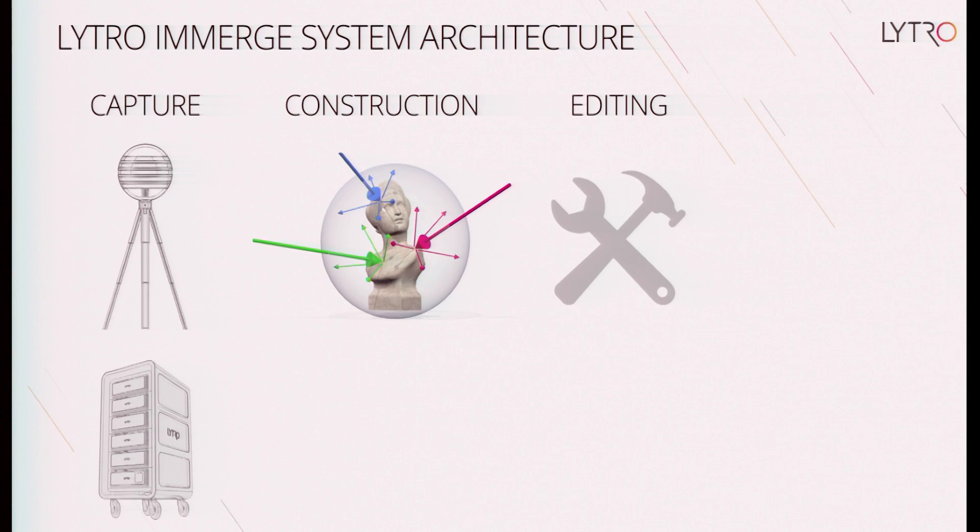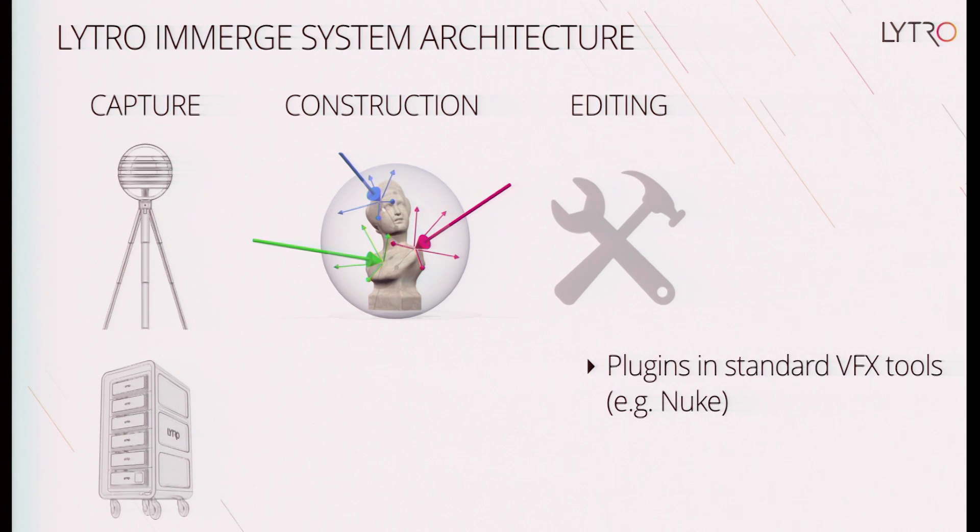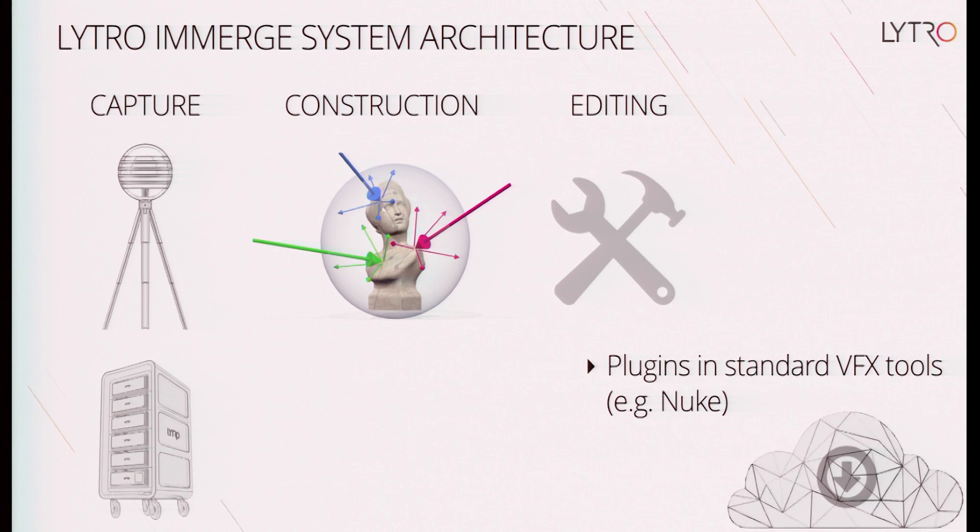On the editing side, we run into the big problem of light field-sized data processing, which is very different from image-sized data processing. Artists are not going to change their workflows, so we're building a set of plug-ins in standard VFX tools. One of the big requirements is that whatever artists are currently using, they need to continue to use — Nuke by the Foundry is one of the dominant packages. The workflow we imagine is that Nuke actually runs in the cloud on a cloud dataset.